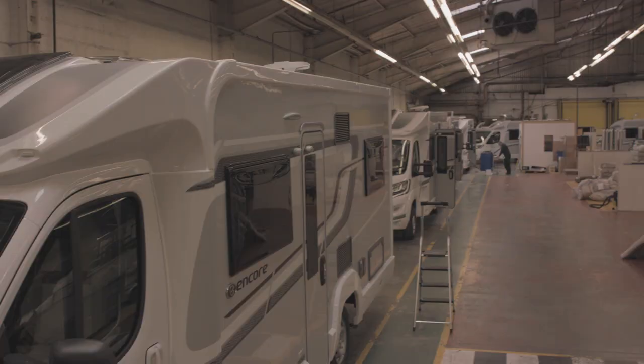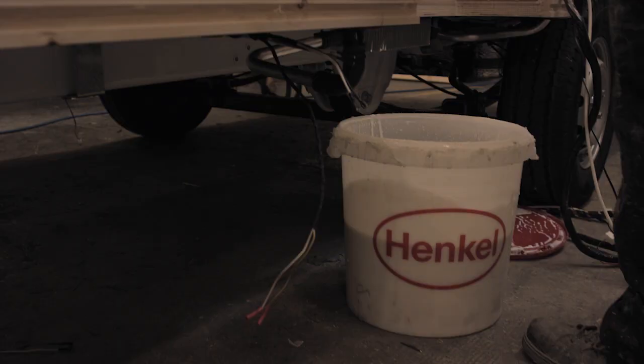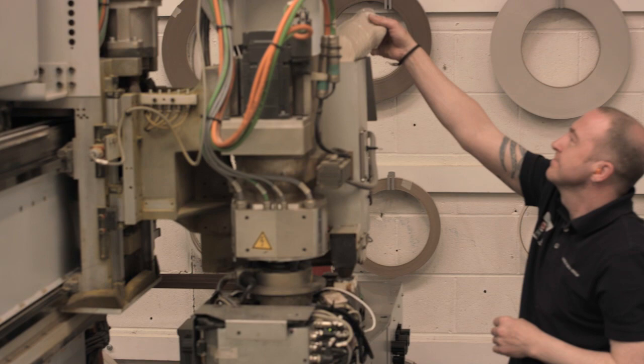Elddis's line of luxurious family caravans and motorhomes are bonded, not bolted, thanks to a long-term collaboration with Henkel. Henkel is one of the leading companies in the adhesive world and we have so many varieties of adhesive, so many different technologies — we can offer every single solution.